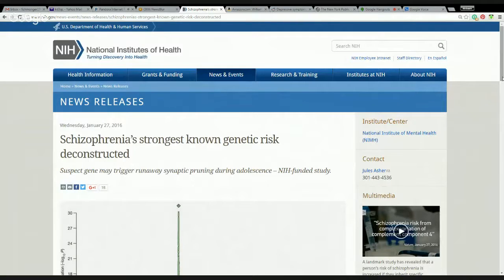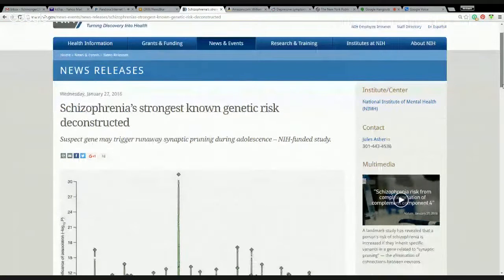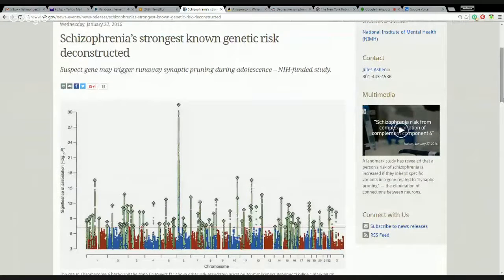So what is this amazing news? It turns out this suspect gene, C4, on chromosome 6, may trigger runaway synaptic pruning during adolescence, according to an NIH study.